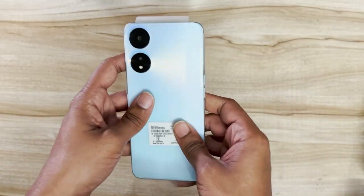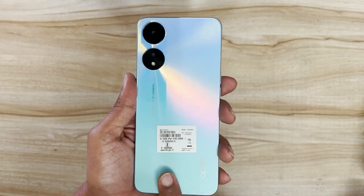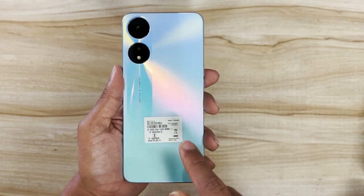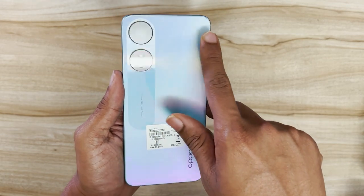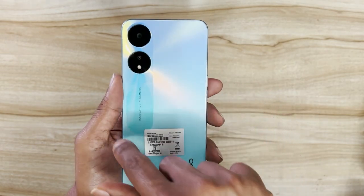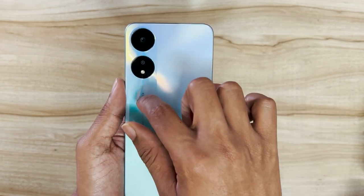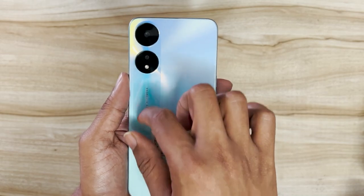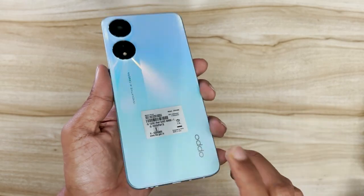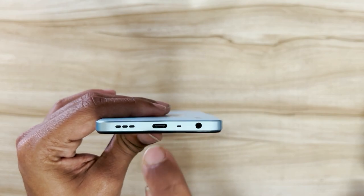Now removing the plastic cover — I've got the blue color variant. There's also a black variant of this device. Oppo incorporates its Oppo Glow technology on these devices, which gives it that rainbow-like effect. Part of the back looks matte finish and another part looks like glass finish, but this is actually plastic. There are two camera cutouts at the rear with the Oppo branding.